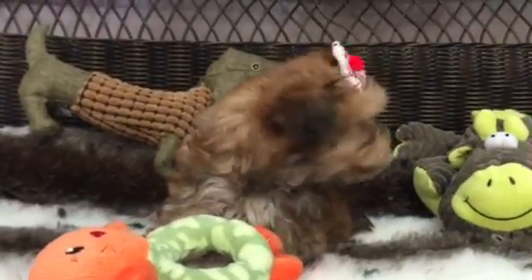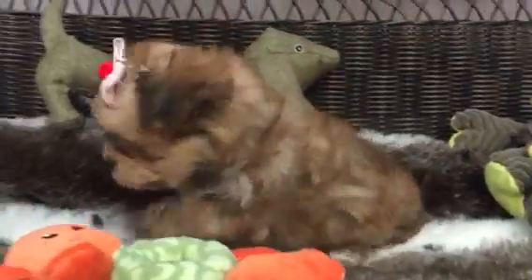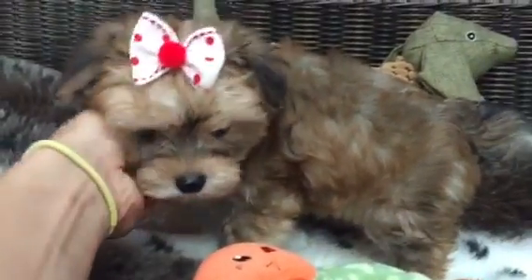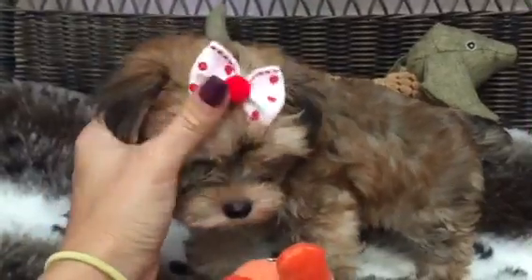Look at this little cutie pie. This little baby is our female Morkie. A Morkie is a mix between a Maltese and a Yorkie. You can see she's got a really unique, really gorgeous cinnamon apricot coat. She's got that adorable little teddy bear face.